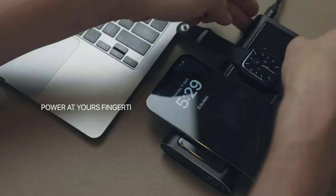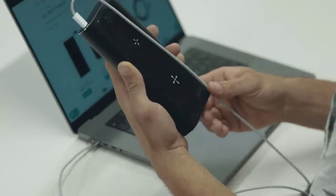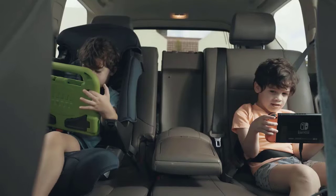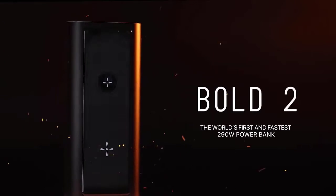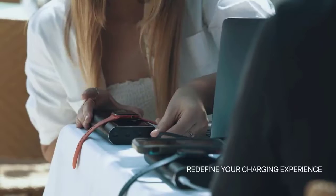Picture this: power at your fingertips, full control over your device's battery life, and never stressing about a dead device again. Introducing Bold 2 — the world's first and fastest 290-watt power bank that's about to redefine your charging experience.